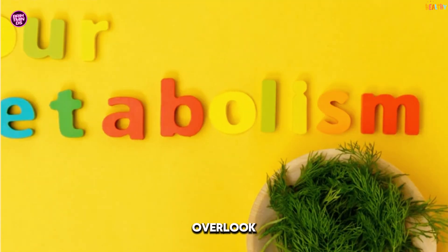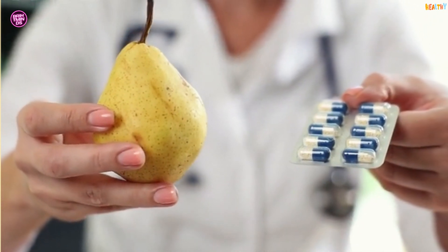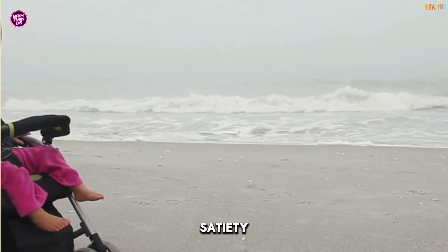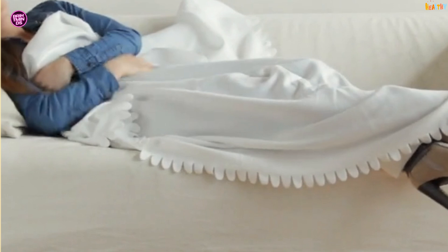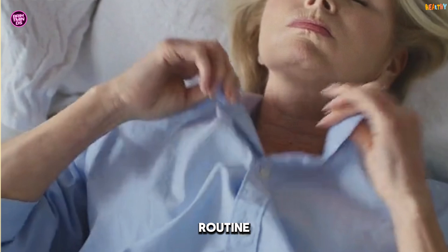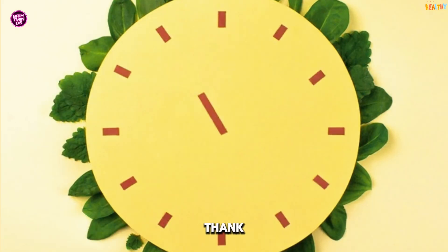Here's one most people overlook: sleep. Getting enough shut-eye is crucial for a healthy metabolism. When you're sleep-deprived, your body produces more of the hunger hormone ghrelin and less of the satiety hormone leptin, which can lead to overeating and weight gain. Aim for 7-9 hours of quality sleep each night. Create a bedtime routine, avoid screens before bed, and keep your room cool and dark. Your metabolism and your mood will thank you.